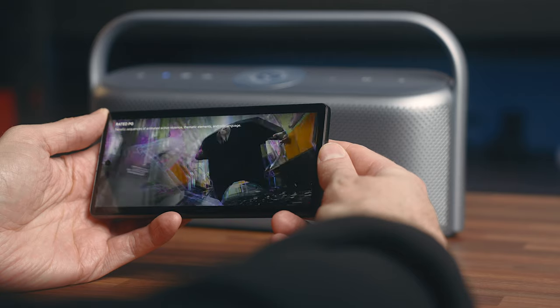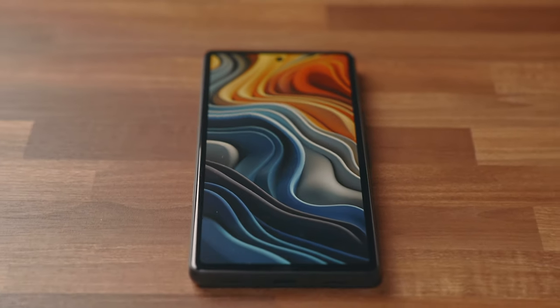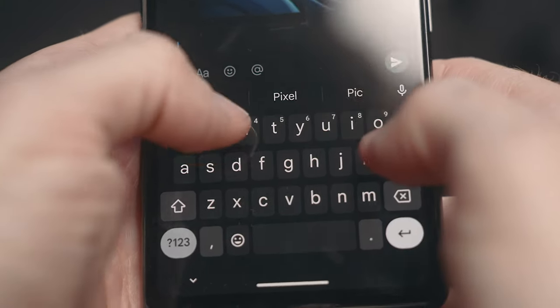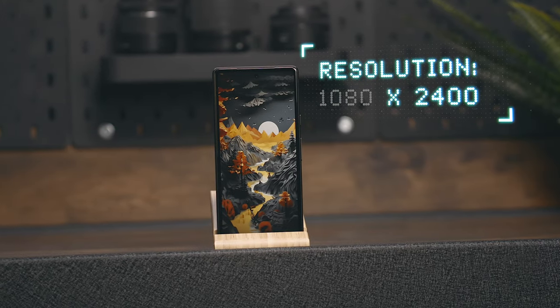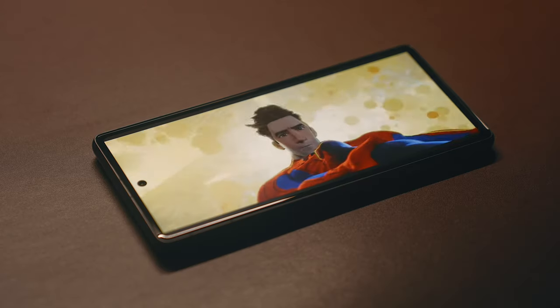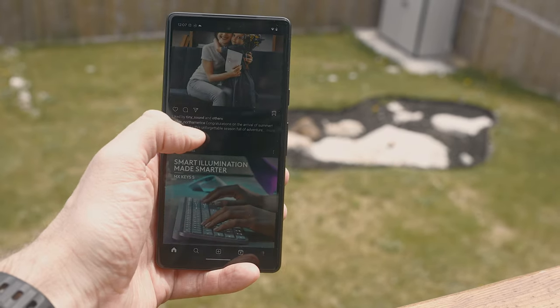The Pixel 7a has a 6.1-inch display — on the smaller side, but it doesn't feel like anything is too small or cramped. You might find that you have to turn up the font size depending on who you are, because the text can be a little smaller on some apps, and the keyboard can be hard to use if you've got bigger fingers or are used to a larger screen. The display has a 1080 by 2400 resolution, giving you 429 pixels per inch. It's a 20:9 aspect ratio and a 90Hz OLED panel, which I think is fantastic. This is about a thousand nits peak brightness — still plenty bright to view in direct sunlight, and I do really love the colors that come off of this as well.